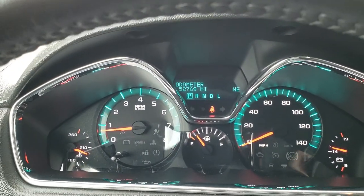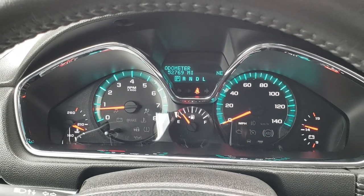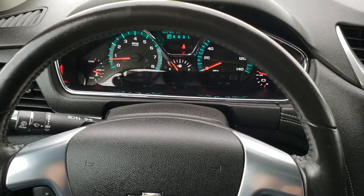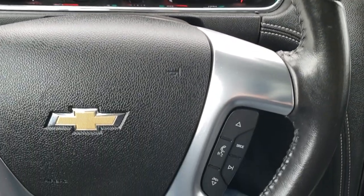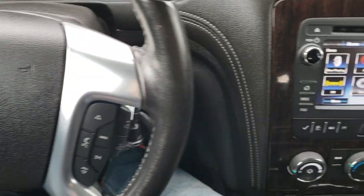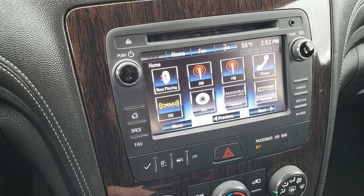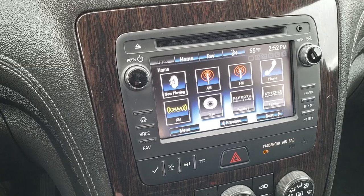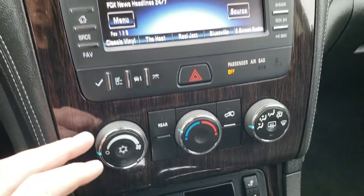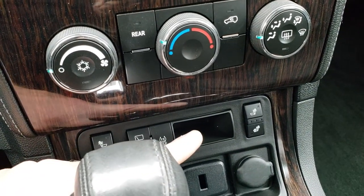Hopping inside, you can see this one has 52,769 miles. The instrument cluster is in really nice shape. Steering wheel is in excellent condition with no major scuffs or scrapes. Bluetooth audio controls and cruise controls on the left. This one comes with the Chevy MyLink system, which is also where your backup camera shows up. It has AM, FM and Sirius XM radio capabilities. Here are your air controls, and you also have rear air controls. Your heated seat buttons are down there.